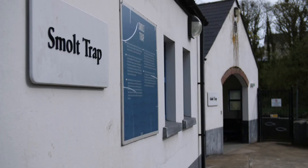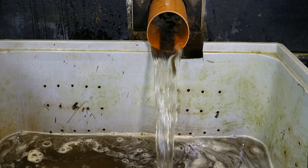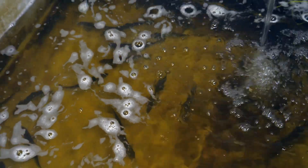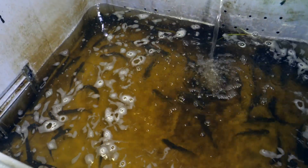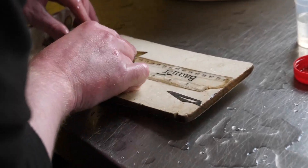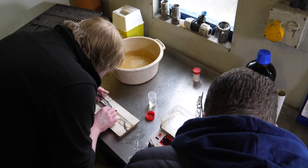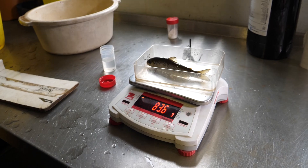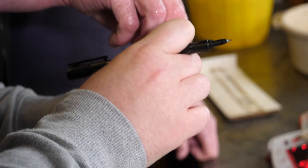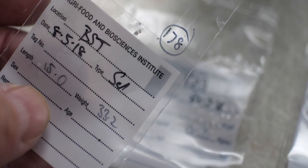The trapping of wild smolts allows the numbers of juvenile salmon going to sea to be calculated, and also determines the quality of the emigrating salmon. At this stage the smolts are delicate, as their bodies are going through a major physiological change as they prepare to enter a marine environment. They must be handled as little as possible and with great care.